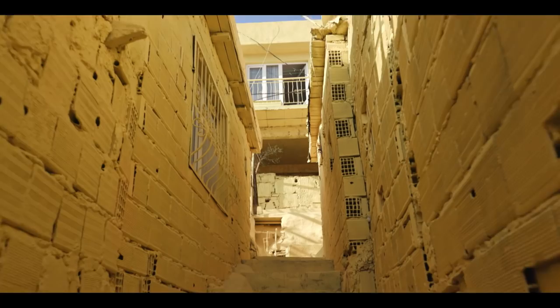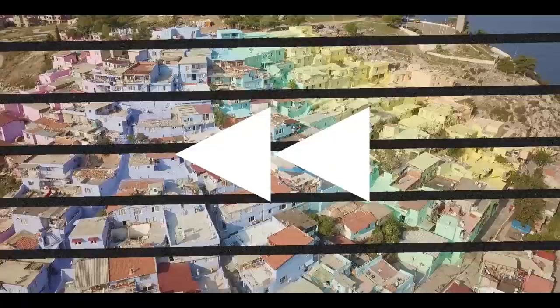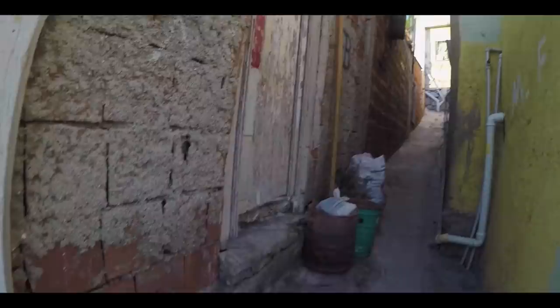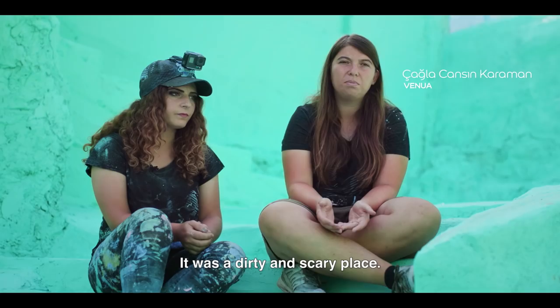Let's Color presents Colorful Hill Kusadasi — now a beautiful neighborhood full of colors. But it wasn't always like that. This area was neglected for decades.